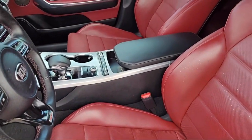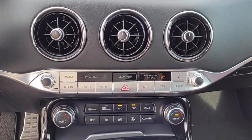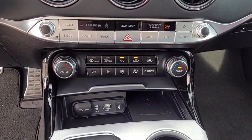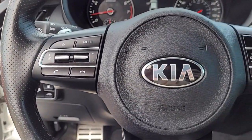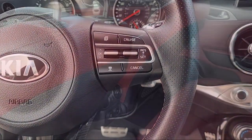And every certified pre-owned Ford vehicle is backed by Ford with a 7-year, 100,000-mile powertrain warranty coverage from the original purchase date, plus 12-months, 12,000-mile limited warranty coverage with roadside assistance.